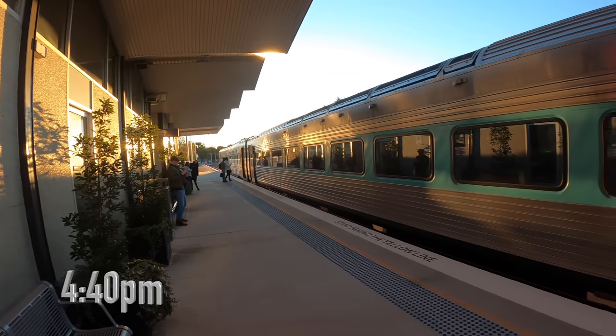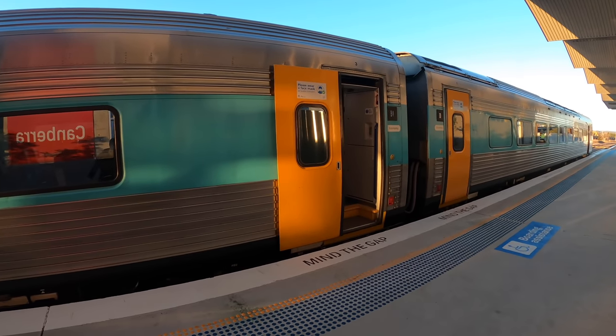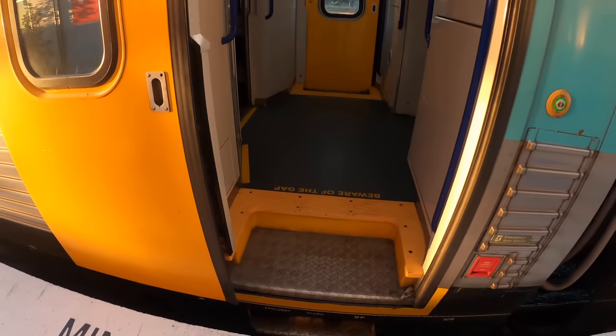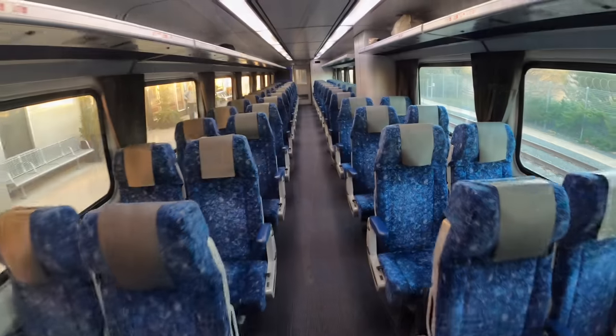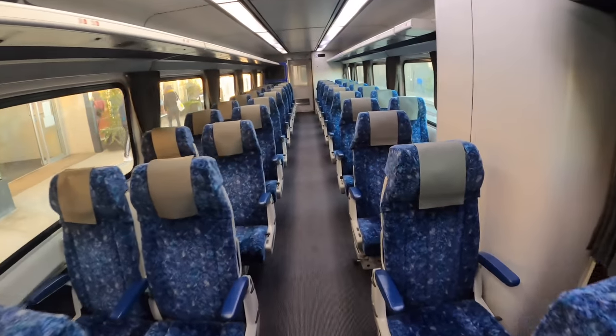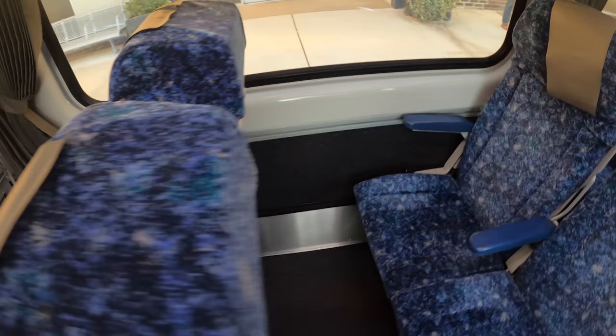Boarding commenced at 4.40pm, approximately 25 minutes before departure. I booked an economy class seat in Car B. On both ends of the carriage there's a luggage rack for your suitcase. The economy class seats are in a 2-2 configuration. Not many people mention the power plugs on the Explorer, but there is a power plug next to seat 7 in Car B.